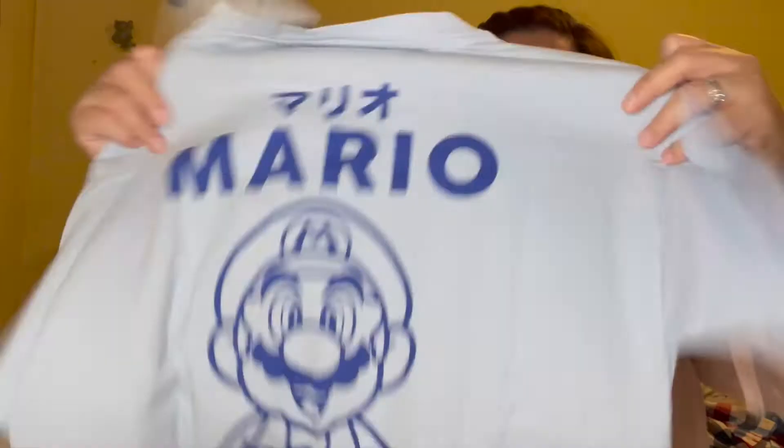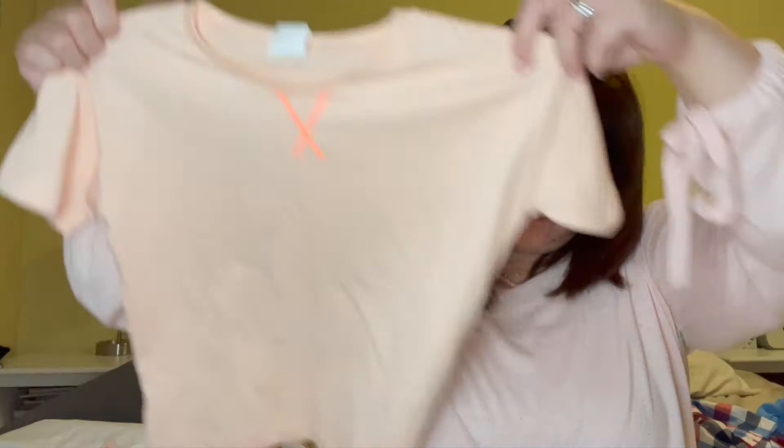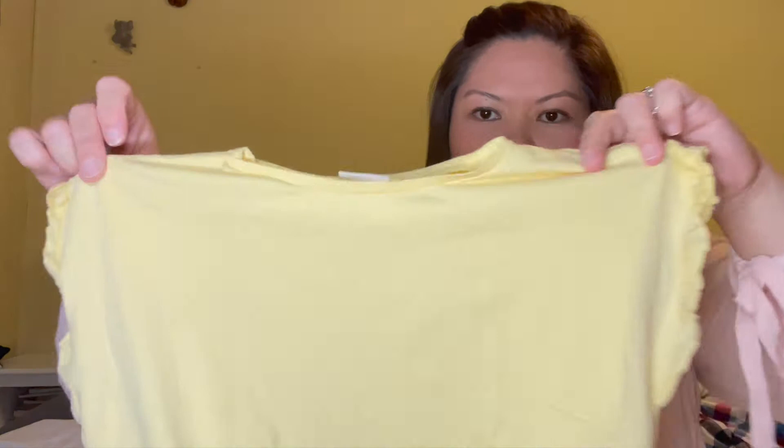I got this from Zara for Jacks — it's a Super Mario shirt. He might actually wear this for his birthday because he's obsessed with Super Mario right now. For Gem, from Zara, just plain tees for daycare. This one and this one — she actually wore this one already — just plain tees with purple under arms.